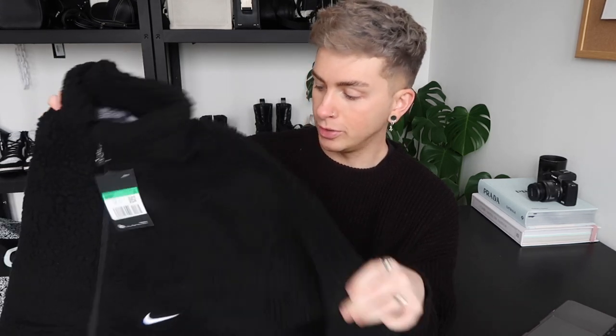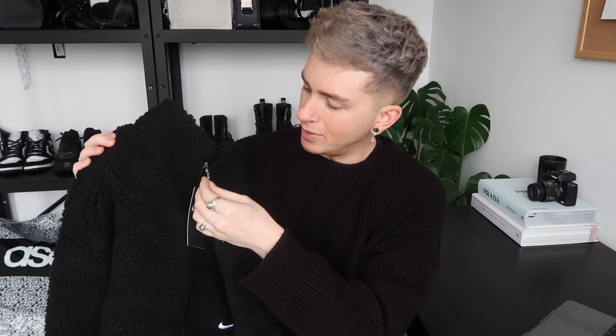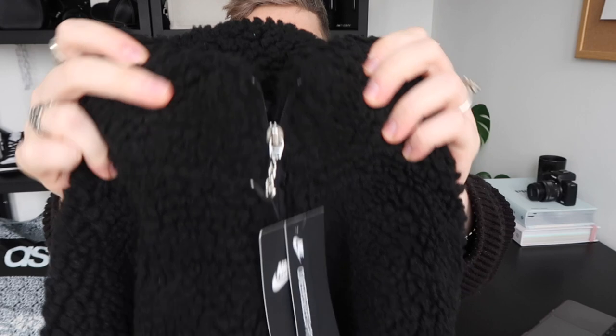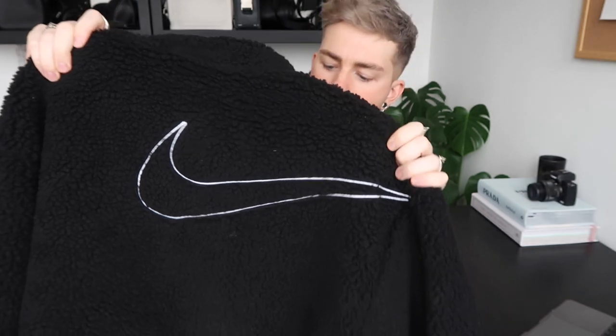This is a cropped Nike Borg fleece. I'm a huge fan of Borg outerwear — I think it's really cute, though not very good in the rain or snow. I did wear my ASOS Borg puffer jacket in the snow a few weeks ago and snow and Borg do not mix well. If it's a cold dry day, it's perfect. It's got a little Nike zipper pull and an embroidered tick on the back.